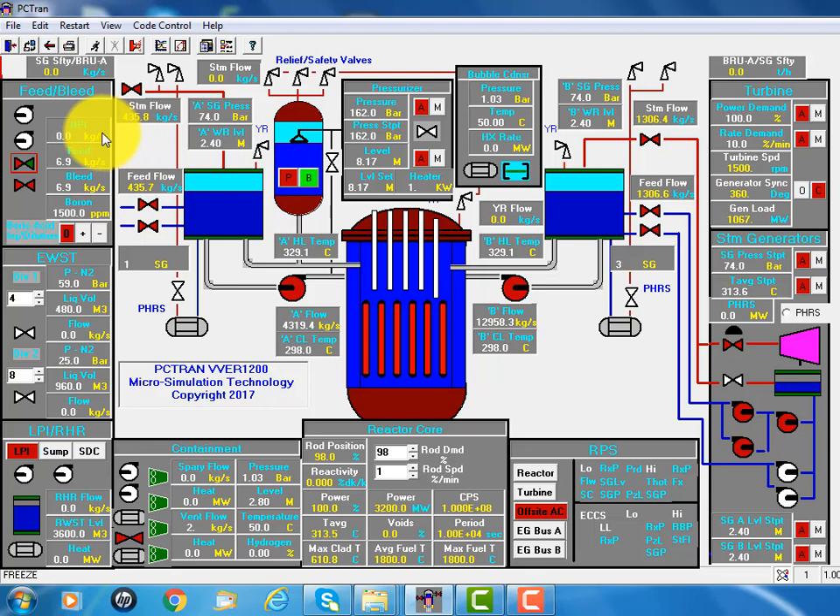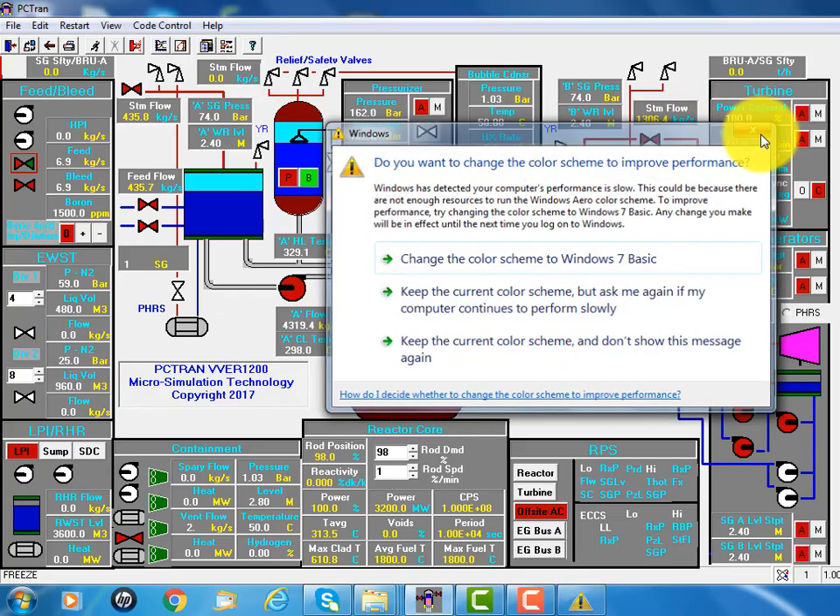For emergency cooling, there are two accumulator systems. In Russian the designation is EWST. The first train — there are four of them — and the nitrogen pressure is built to 58 bar. The second train has eight of them, and their pressure is built to 25 bar.